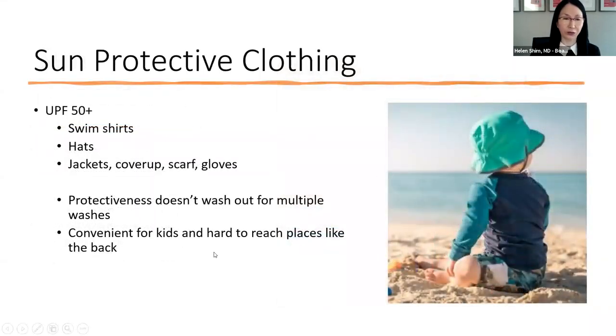Sun-protective clothing is one of my favorite things because it's so easy to just put on and take off. You don't have to deal with messy creams or missing a spot. It doesn't wash out through washes and can reach parts that are very hard to reach on yourself and your children. When kids are wiggling around and don't want sunscreen applied, if you can get them used to putting on a shirt at the beach, they won't mind as they get older. My son is 21 years old and still wears his sun-protective shirts at the beach.